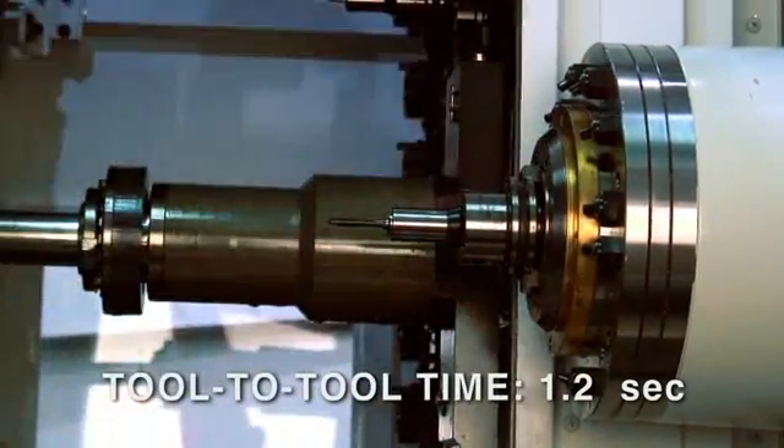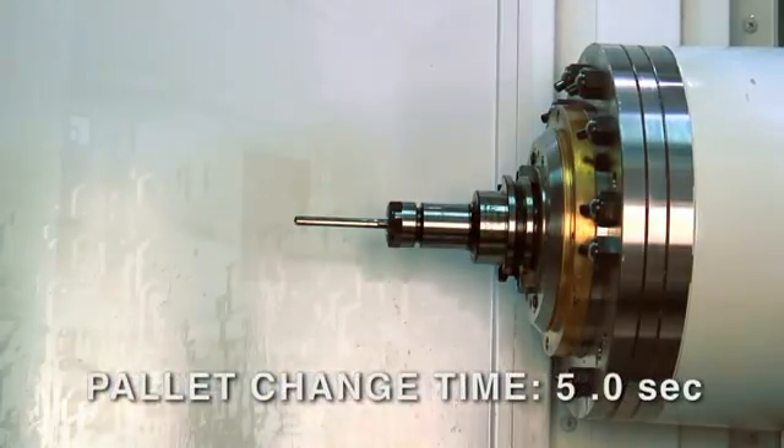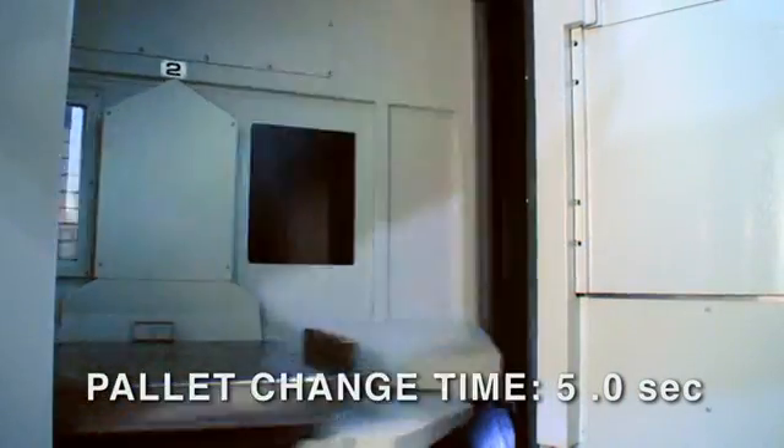The tool-to-tool change time is 1.2 seconds, and the pallet change time is 5 seconds.